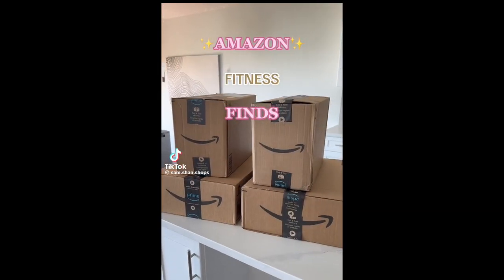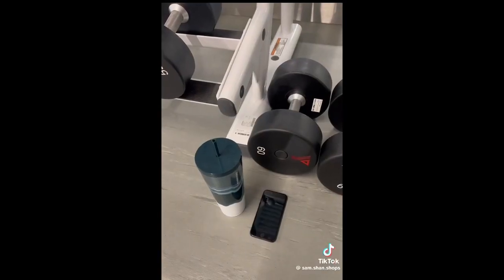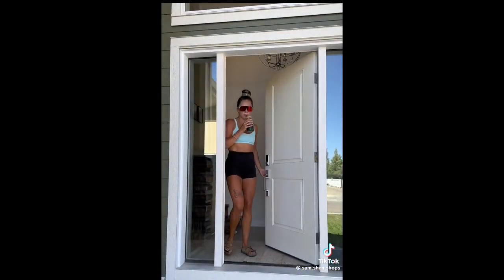Amazon fitness finds. First is this accessory for your water bottle that sticks to any magnetic surface at the gym. It keeps my belongings off the dirty floor and has a spot for my keys and phone. And my favorite greens powder that tastes delicious and improves my daily energy levels.